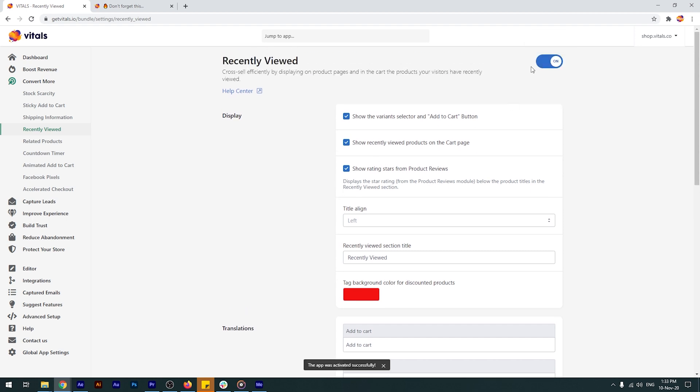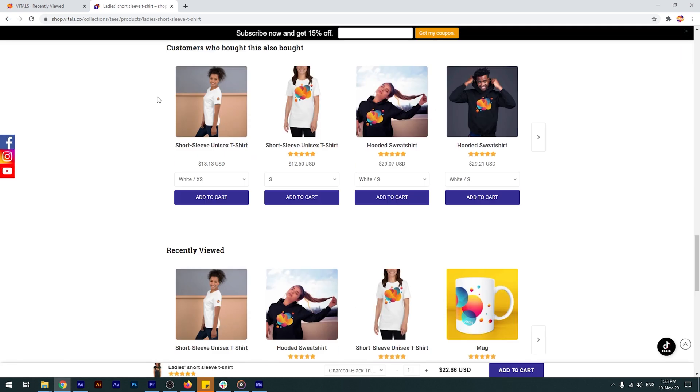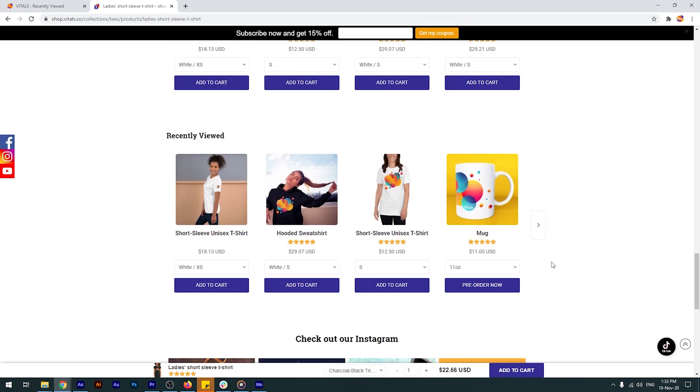Once you've enabled the app, don't forget to force refresh to clear your browser's cache faster. Then simply start browsing around, and you'll soon see your recently viewed products displayed on the page.